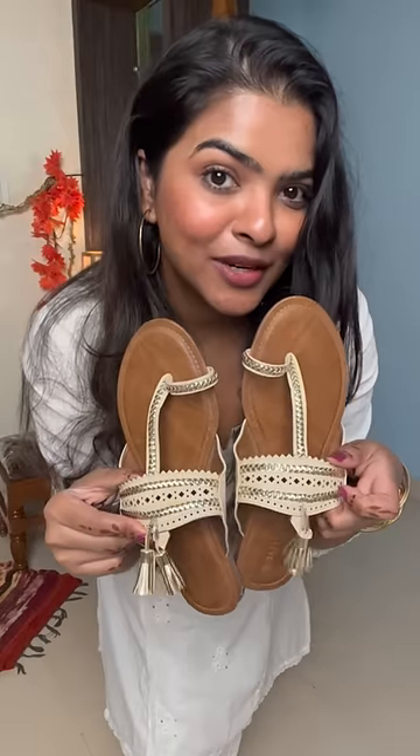Now since my skirt has this gold detail in it, I'll be wearing gold jewellery. Let's put the bangles first, and then I'm wearing hoops today. I have to run a lot, so hoops are the perfect fit for this. And these are the shoes I'll be wearing — they have a gold detail, so they're going to match with my outfit a lot.